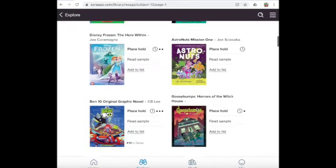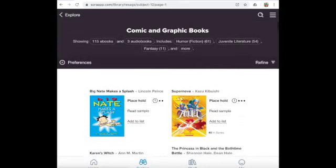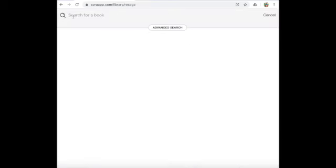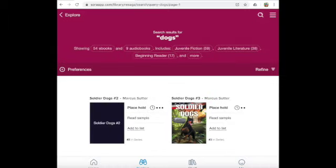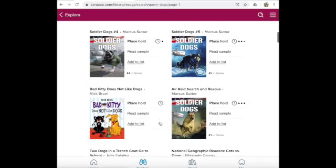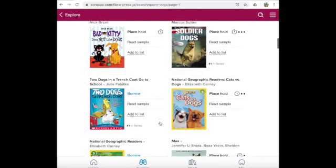So even like the library, when you come to the media center or the public library, sometimes books are checked out. So if you see 'Place a Hold,' that means you're not able to check that book out right now. If you're looking for a certain book, you can always search for that book and type in the title, the author, or a keyword. Let's say I want to read about dogs. There are some really good dog books. Soldier Dogs is a series that comes up, and here, Two Dogs in a Trenchcoat Go to School — that book is available to borrow. When I can check that book out, I will see the word 'borrow,' so I'm going to click that.